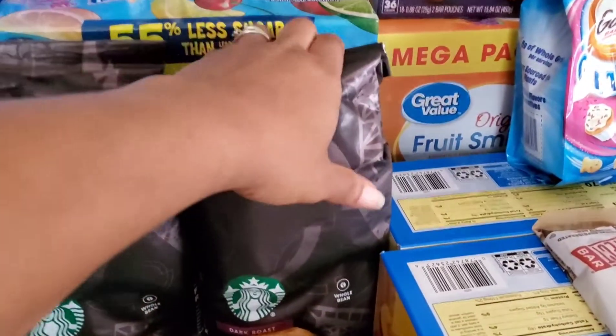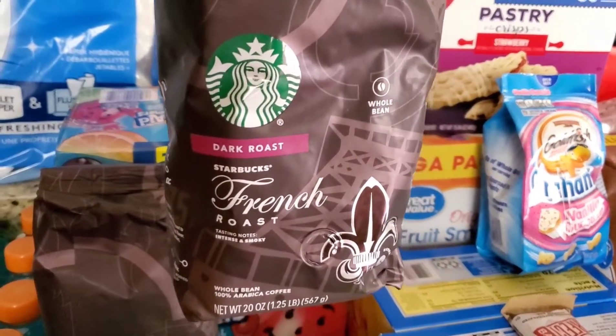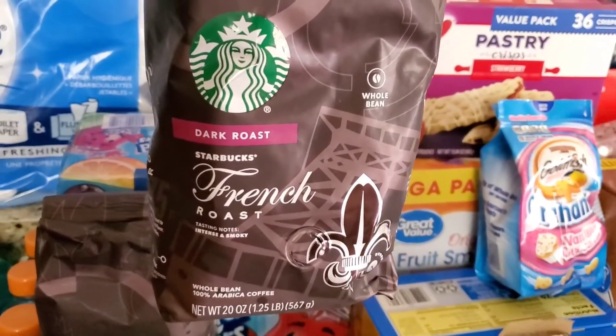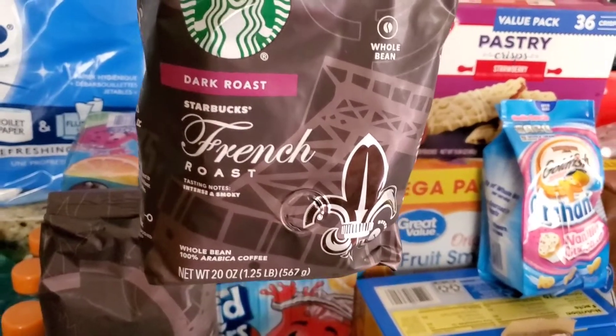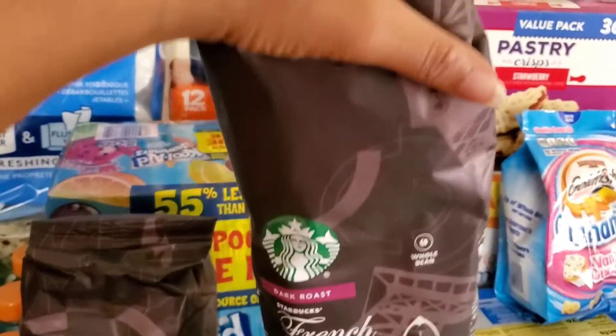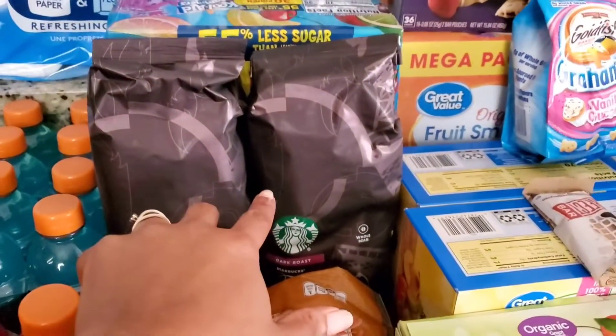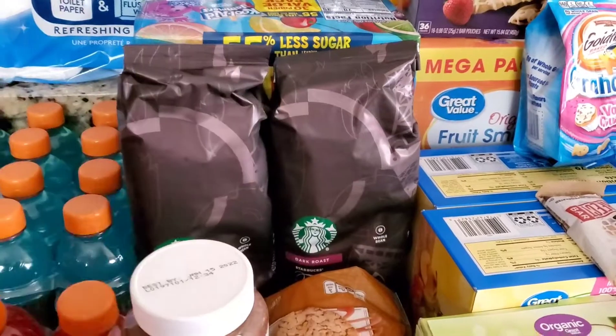One of my favorite items is the coffee. We have some dark roast coffee — it's French roast, whole bean. Because once you start grinding your own beans for coffee, it's kind of hard to go back, and the flavor is just so much better. So we got two of those because we were running very, very low on our coffee.